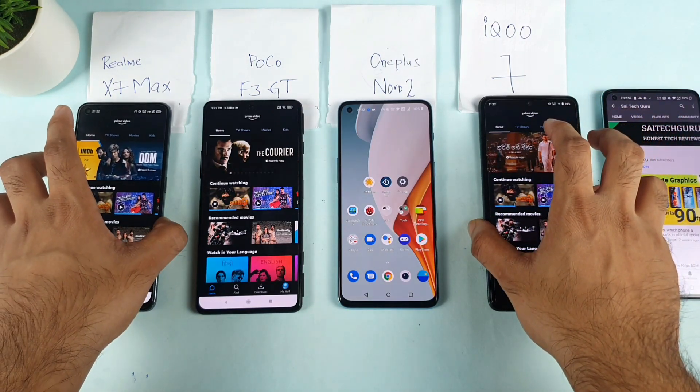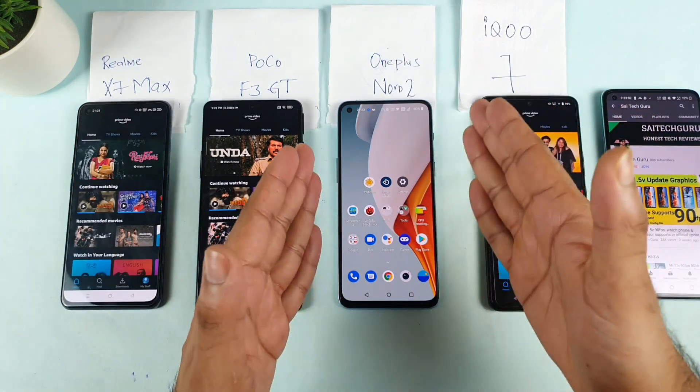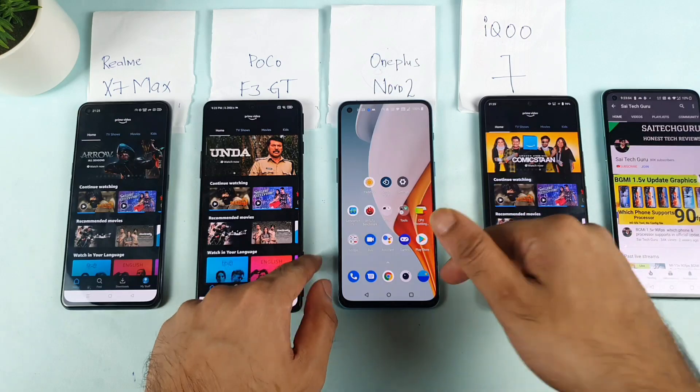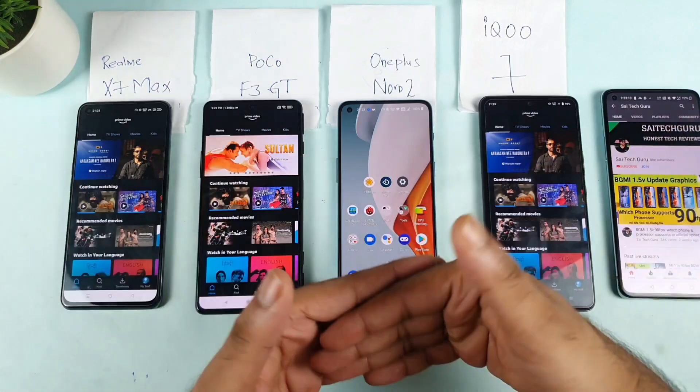So that's it friends. Thank you for watching this video. The final conclusion is that the OnePlus Nord 2 is the only phone that doesn't support Amazon Prime HD out of the box at this moment. Maybe later it may change, but right now it's not supported. Thank you for watching, and see you in the next video for more updates. Signing off — bye.